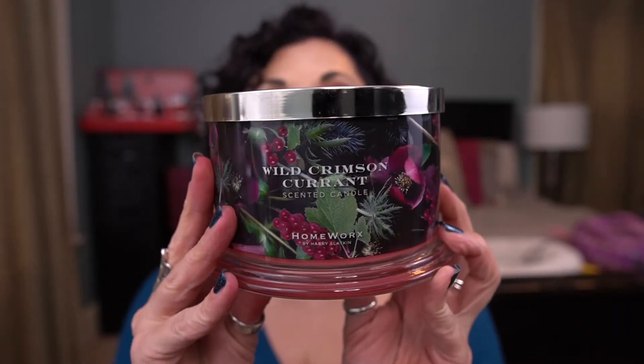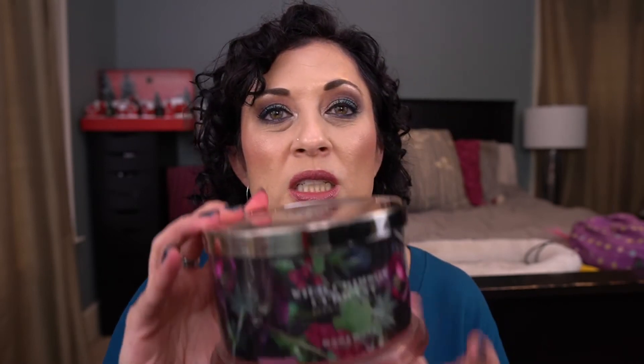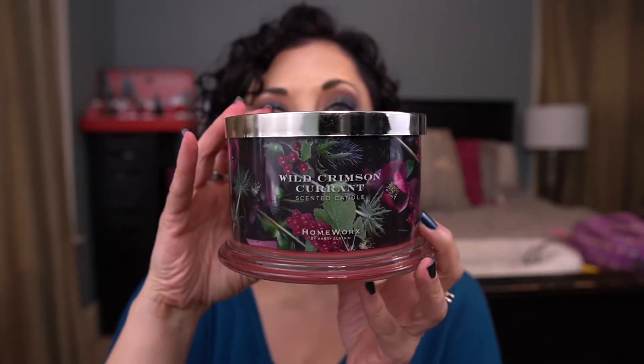I have one from Homeworks — Wild Crimson Currant. I loved this. Scent notes are Red Currants, Turkish Rose Petals, Pink Lady Apple, and Patchouli. This was delightful, really good. I would buy more of this if I saw it. I need to check on QVC to see what they have for Homeworks because that was really good.